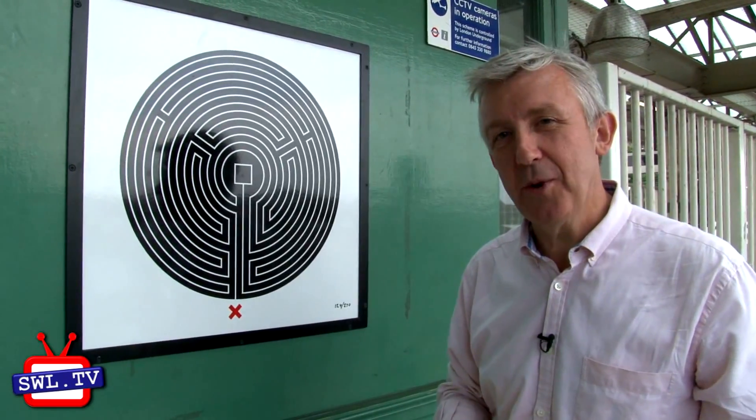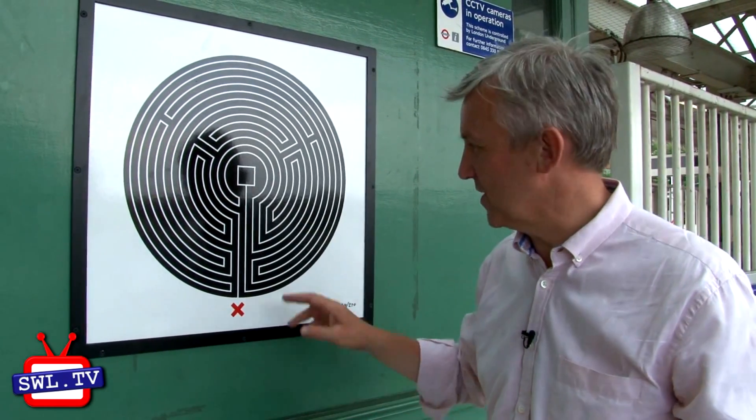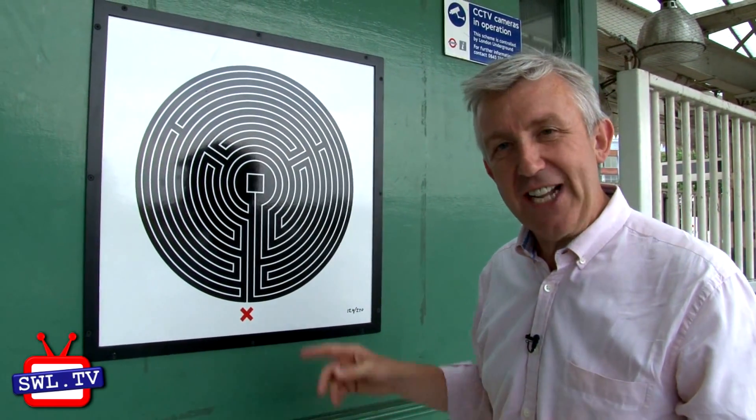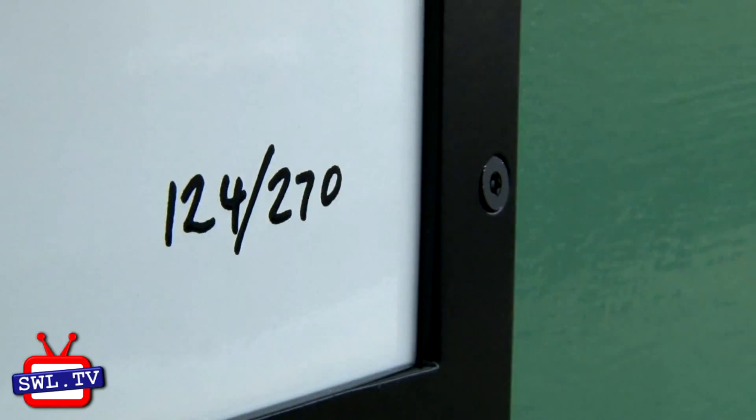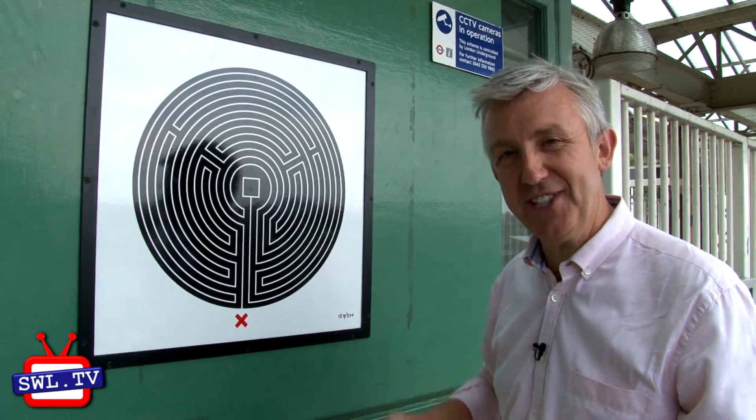Keep your eyes open for different pieces of artwork. For example, this is a new project for Art on the Underground called Labyrinth. There are 217 in total. Here at Putney Bridge this is number 124, and there's a different one for every station.